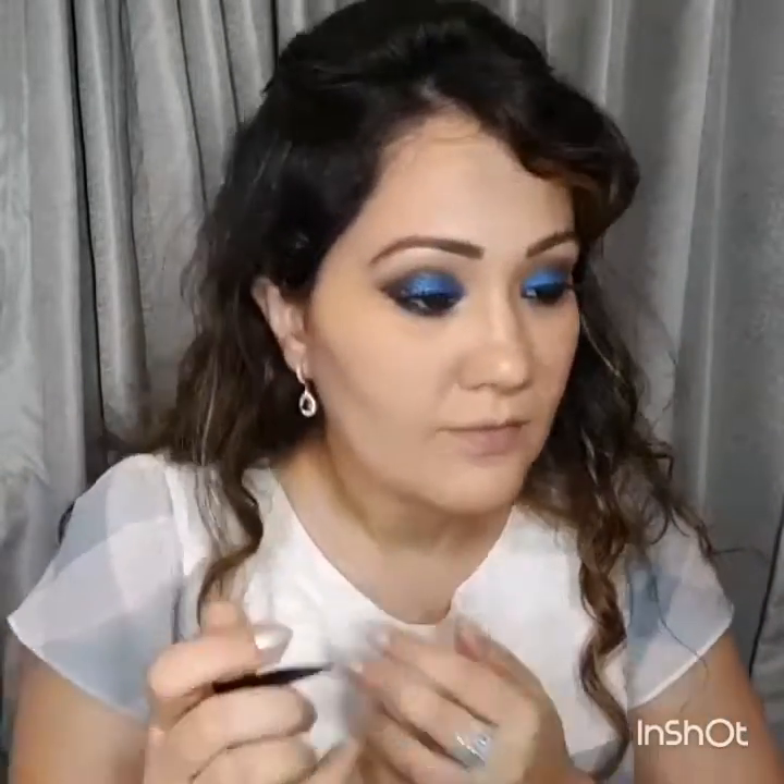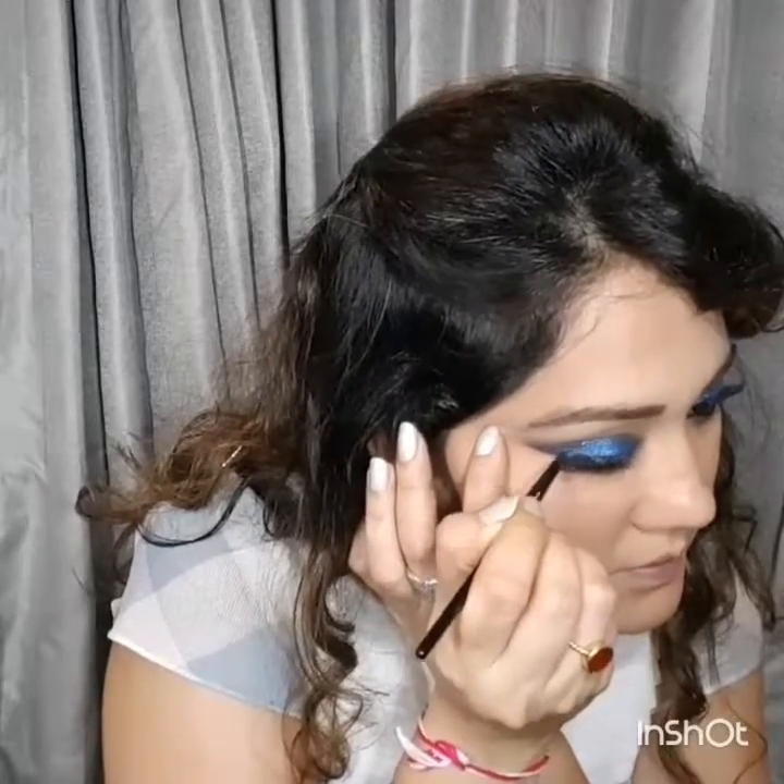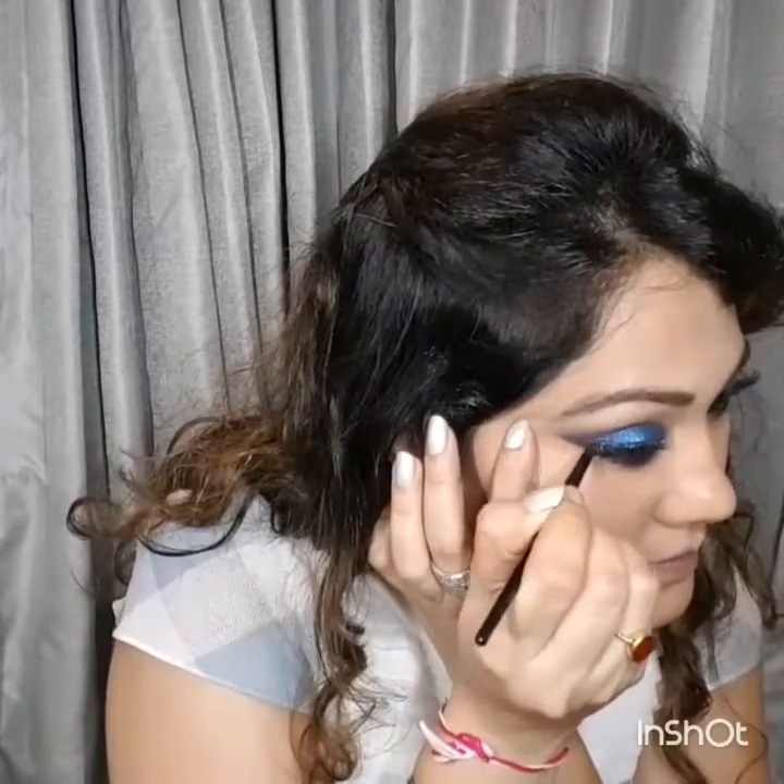I'm going to be using falsies. After applying the falsies and completing the eye makeup on both eyes, I'm using the same gel eyeliner from L'Oreal to make a winged liner. I'm not making it thick because there's already a lot of color and drama added to the eye — just a simple winged liner.